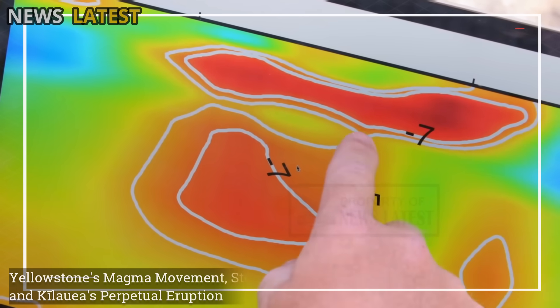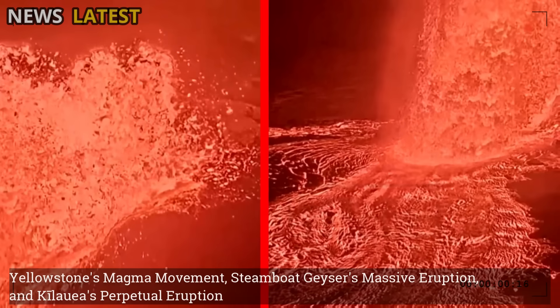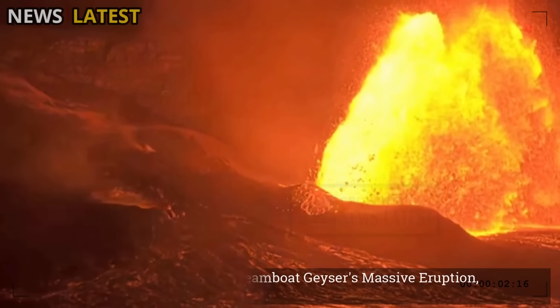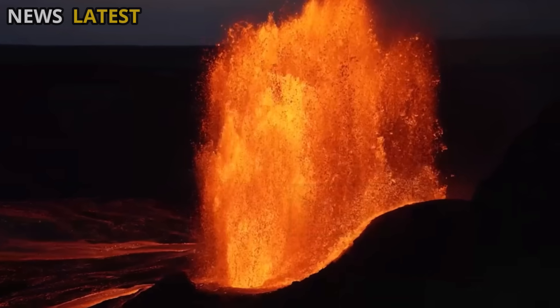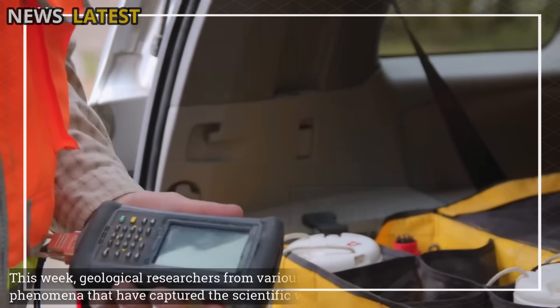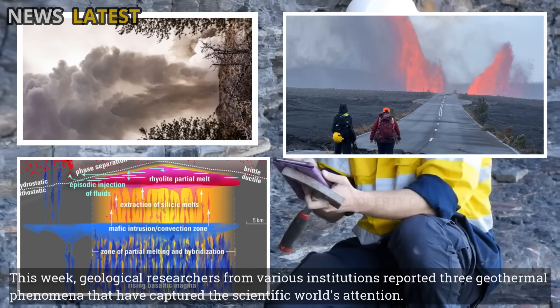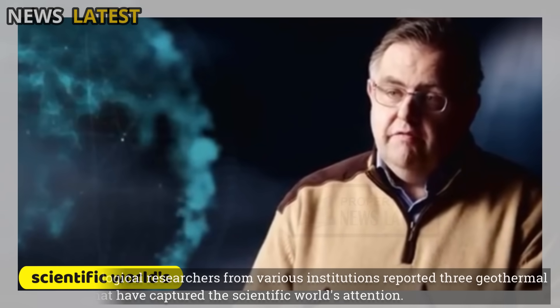Yellowstone's Magma Movement, Steamboat Geyser's Massive Eruption, and Kilauea's Perpetual Eruption. This week, geological researchers from various institutions reported three geothermal phenomena that have captured the scientific world's attention.